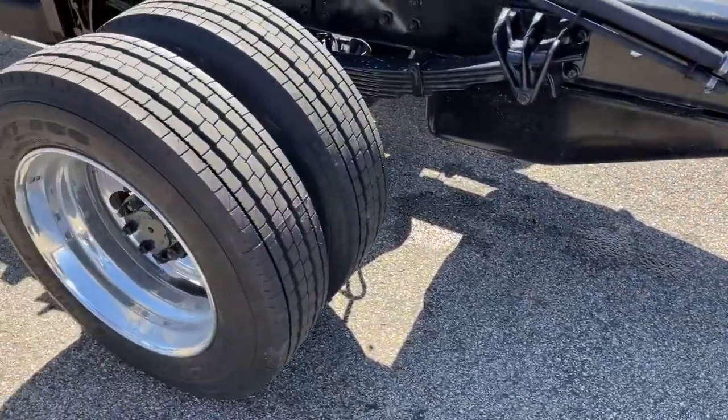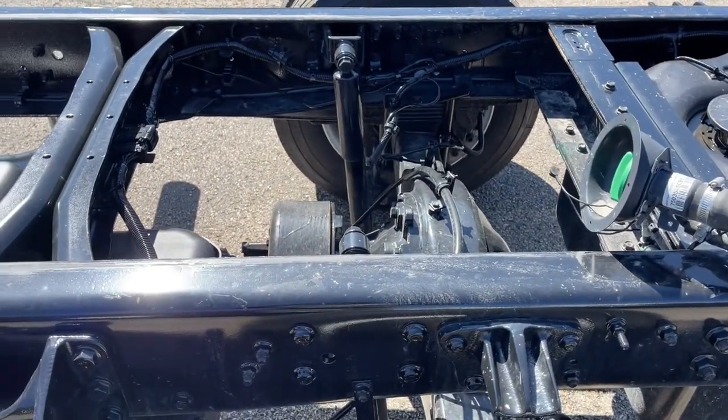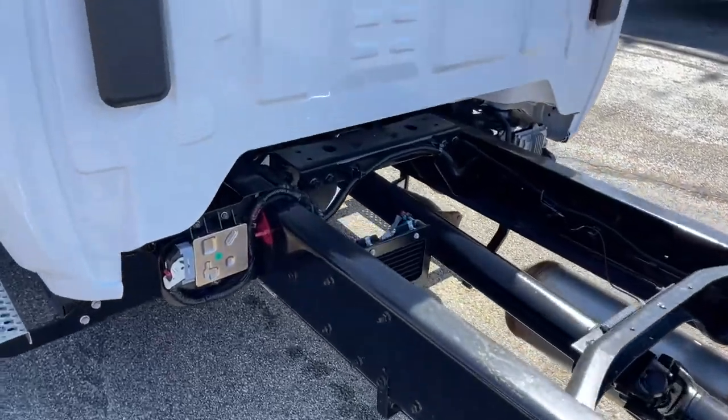Rear-wheel drive, stability control, running boards, side steps, split bench seat, traction control, driver adjustable lumbar, daytime running lights, vinyl seats, adjustable steering wheel, auxiliary audio input.